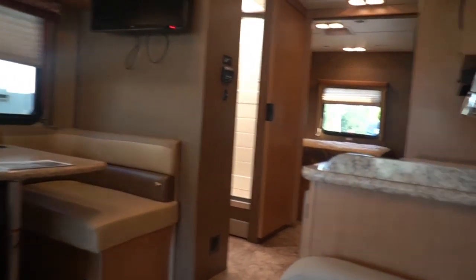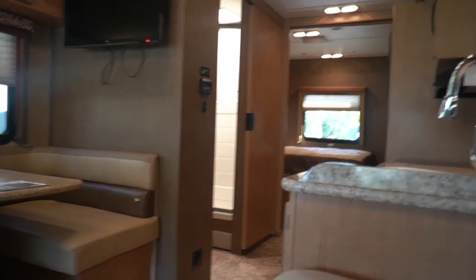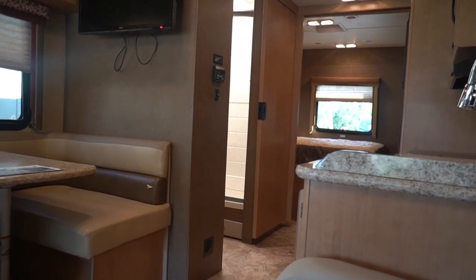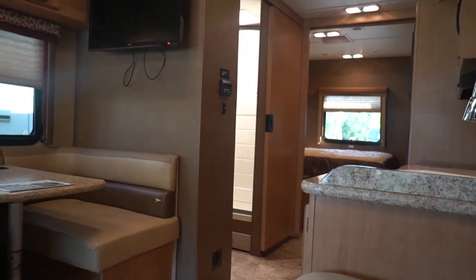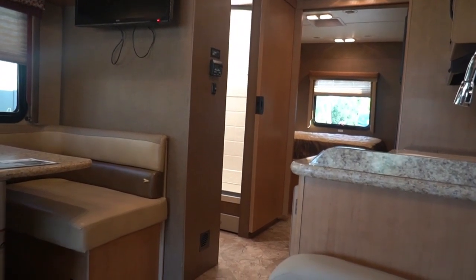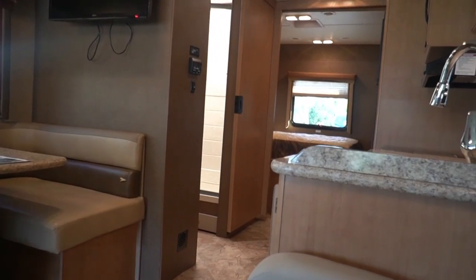After you purchase this RV it goes in line to get checked out — we're going through them very quickly right now. There's a simple explanation why we have such a thorough checkout when other dealers don't on used RVs: it's because we buy the nicer ones to begin with, the ones that have been taken care of, which will more than likely need less work when we do our inspection.